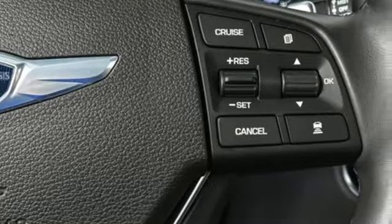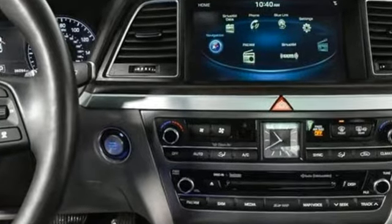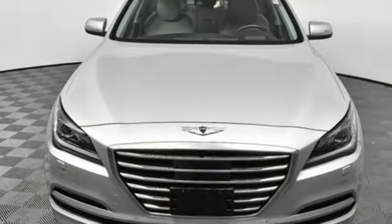The Car Connection observes: throughout the cabin of the Genesis you'll find impressive materials and top-notch fit and finish. Hyundai's attention to detail means a better driving experience for you. See what it can do for you when you take it for a test drive.